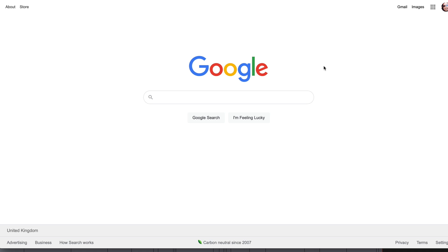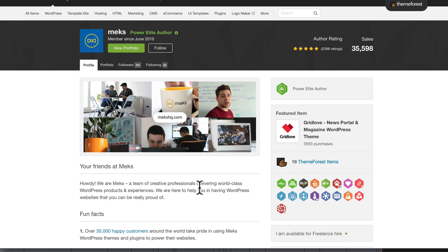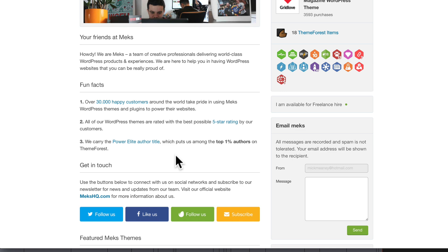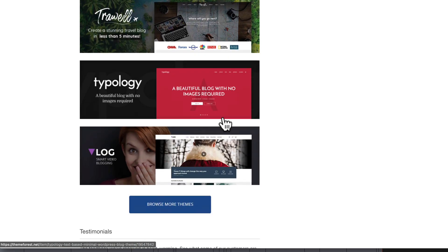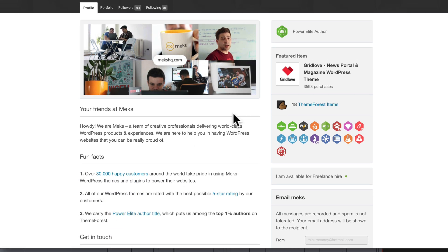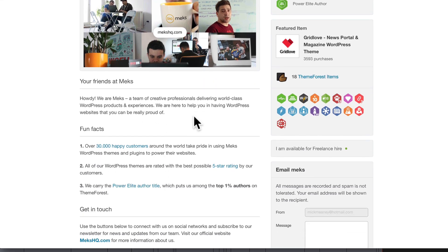The last step is to use the right theme. We have premium and free options available. For premium, I recommend a developer called Mechs — you can find them on ThemeForest. I'm a massive fan of their themes and not affiliated with them. I've used their themes because they are really robust, they load fast, and they are gorgeous to look at. If you've been around the Profit Copilot channel or blog for a while, you'll know I rave about Mechs because they develop amazing themes — in my opinion, the best on ThemeForest.